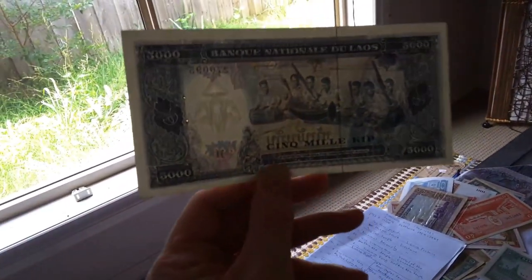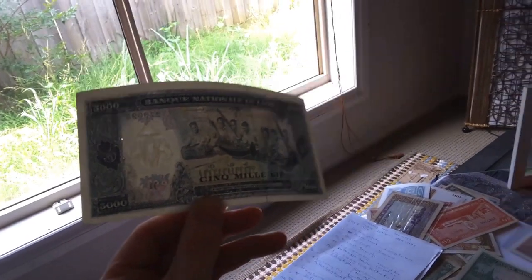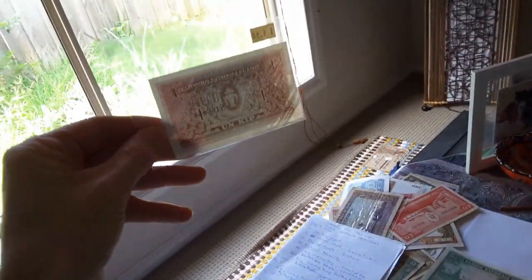And if you hold them up to the light, you can see that they have a watermark, a coat of arms, and a metal security thread. All these banknotes have these security features, but the one earlier banknote has no security features at all.